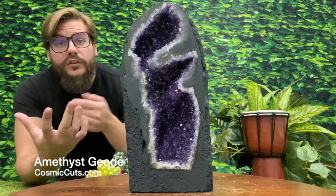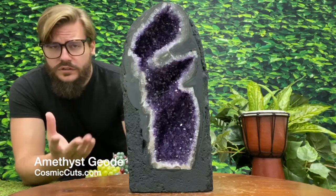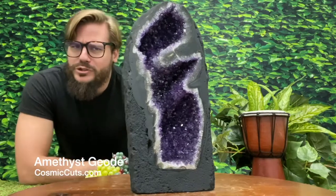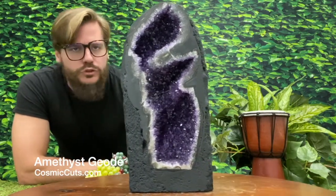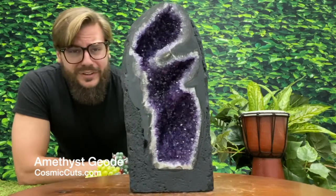Behold, the Vortex! Greetings friends, Michael Parrish with CosmicCuts.com — oh baby, what a treat I have for the both of us to enjoy today.